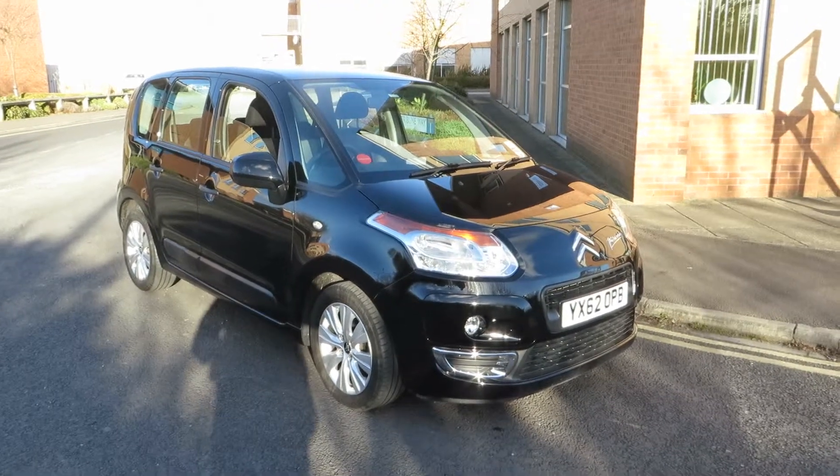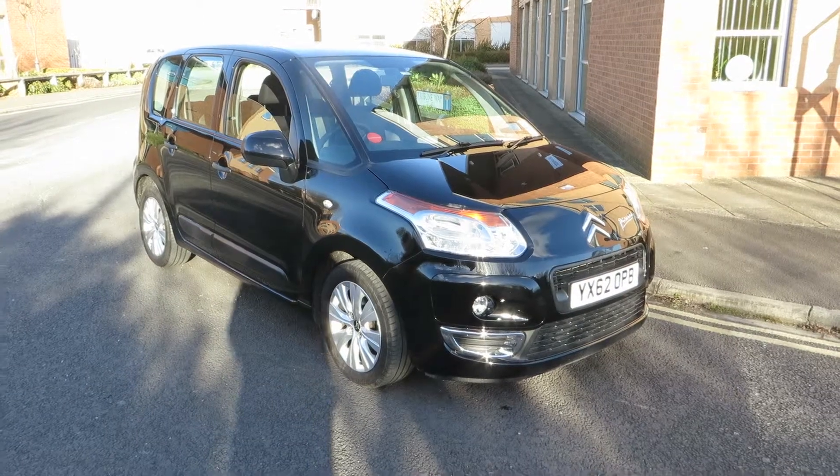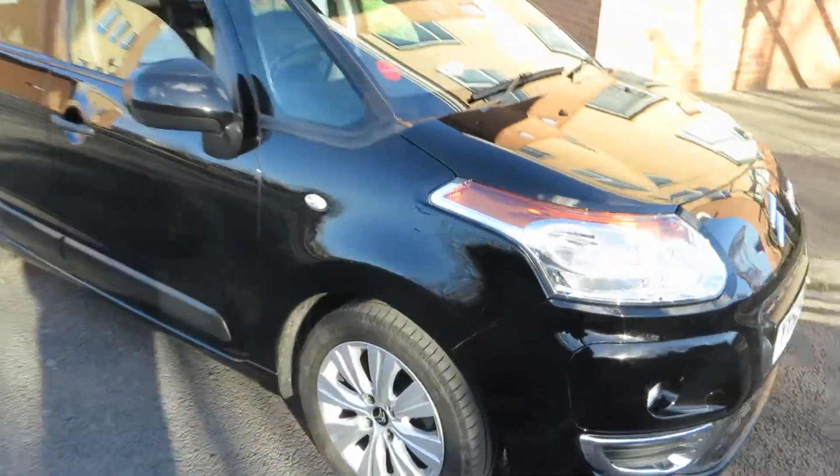Hello, this is John Payne from Mercedes Benz Short, looking at a Citroen C3 Picasso on a 62 plate, which is in very good order. Let me show you around.